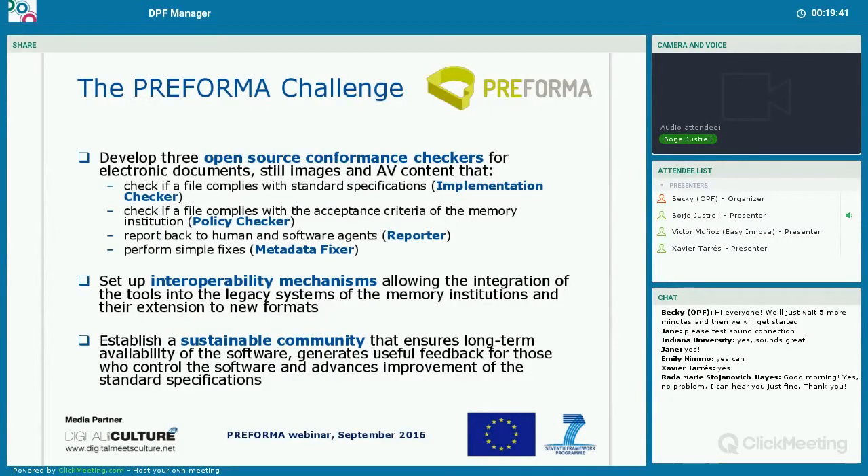The Preforma challenge is, first of all, to develop three open source conformance checkers for electronic documents, still images, and AV content. All these conformance checkers have to check if a file complies with standard specifications — that is what we call the implementation checker. They also have to check if a file complies with acceptance criteria of the member institutions — that is what we call a policy checker. And we also have to report back to human and software agents — that is what we call a reporter — and also to perform some simple fixes, what we call a metadata fixer.